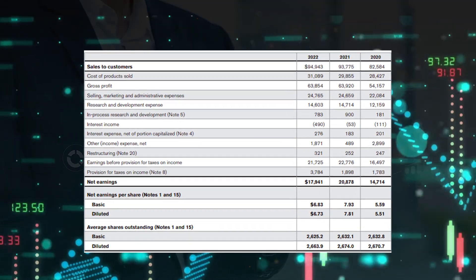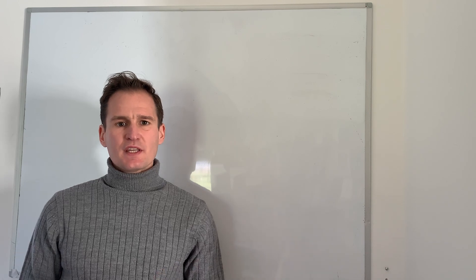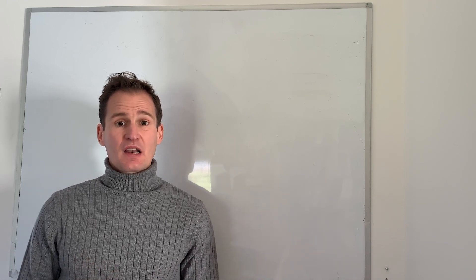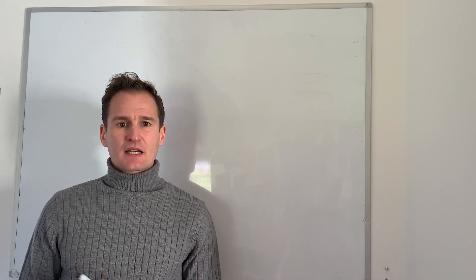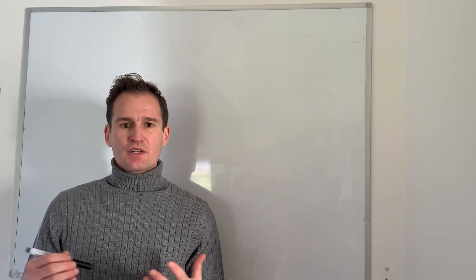Revenue growth lagging behind competitors for at least two or three years might be a warning signal, as it may indicate the company is losing pricing power or losing market share.